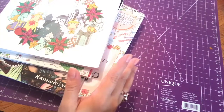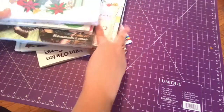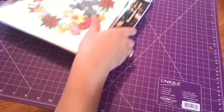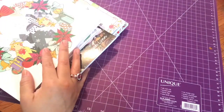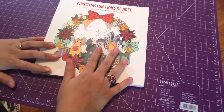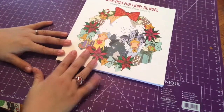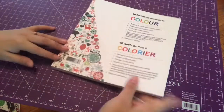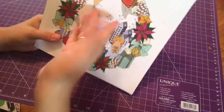Hi everybody, welcome back to my channel. In this video I'm going to be showing you all these Christmas books that I have. I don't want to show you the covers because I don't want to spoil the surprise. The first one I have is called Christmas Fun — I found this one at the dollar store. It has a really cute design at the front but it doesn't have a name on it, so I'm just going to call it Christmas Fun.